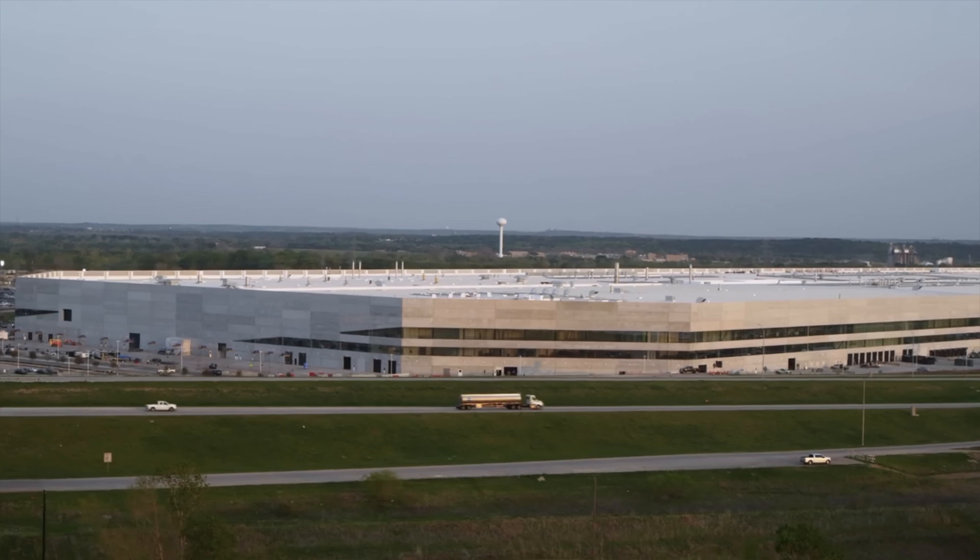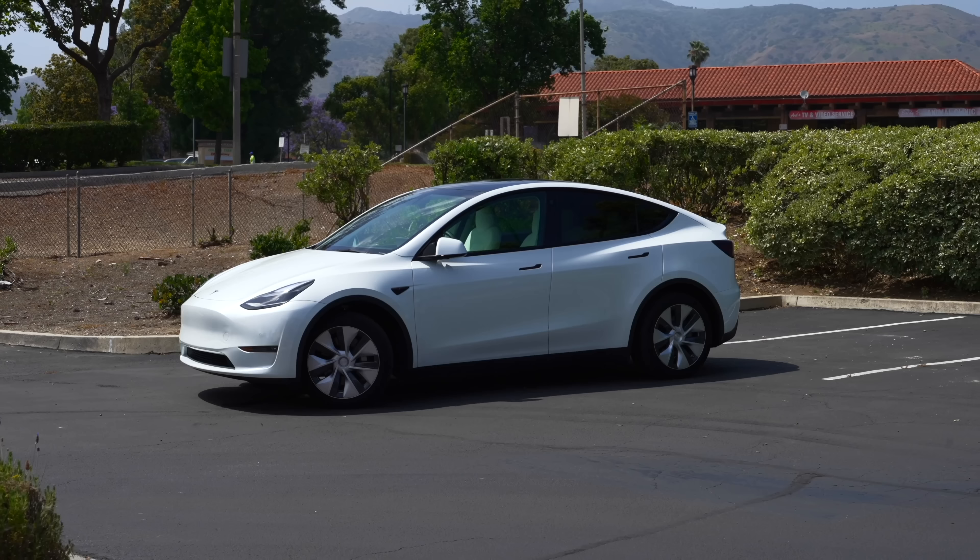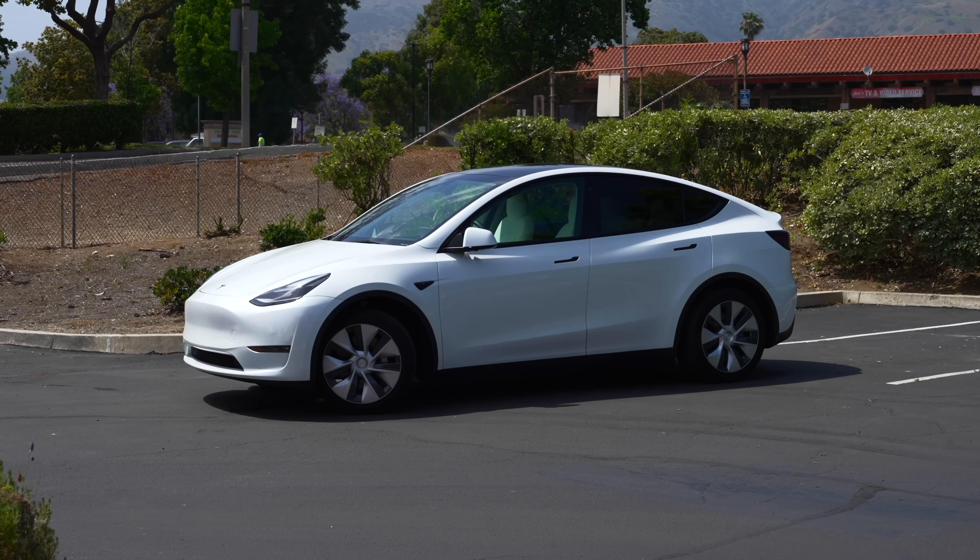Today we're getting into the latest Tesla news, including leaks from Tesla's RoboTaxi event, Smart Summon finally delivered, savings up to $8,000 off Tesla's extended through September, and more. So let's get into it.